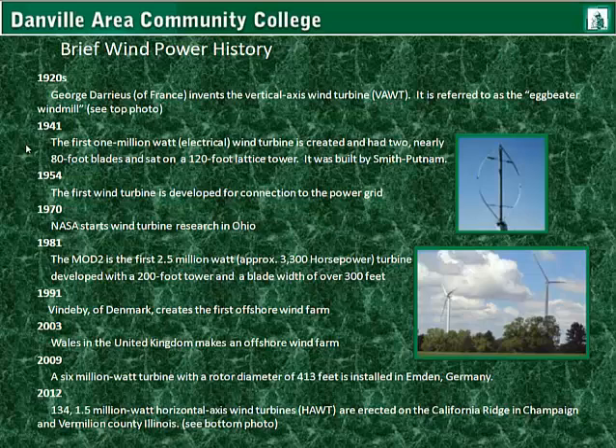In 2003, Wales in the United Kingdom makes their offshore wind farm. In 2009, a 6 million watt turbine with a rotor diameter of 413 feet is installed in Emden, Germany. In 2012, 134 1.5 million watt horizontal axis wind turbines, or HAWTs, are erected on the California ridge in Champaign and Vermilion County, Illinois, as seen here in this bottom photo.